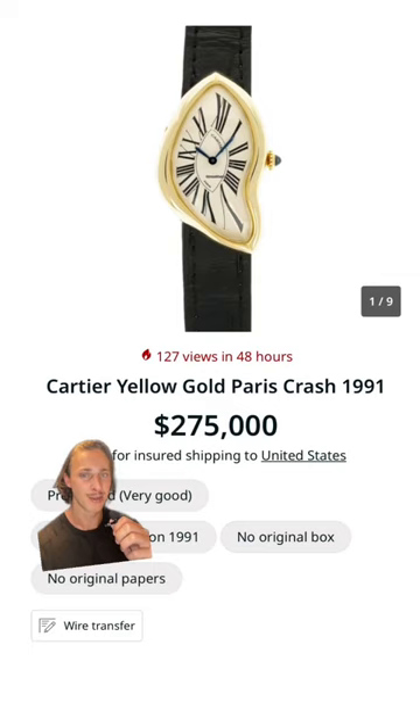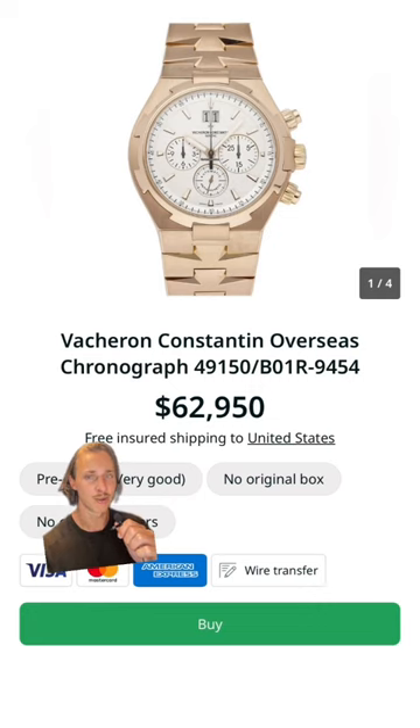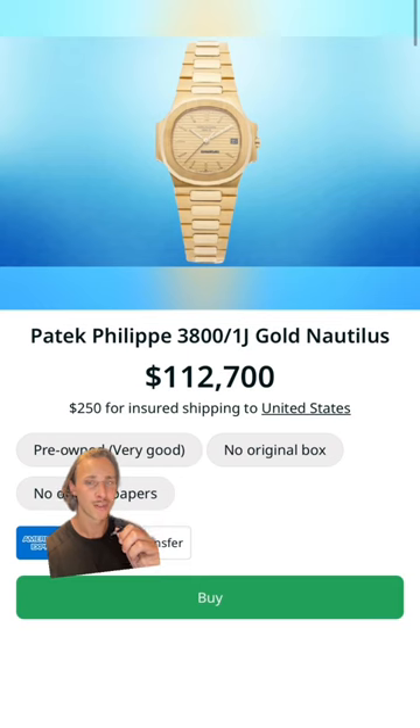Absolutely love this piece, but it will set you back around $275,000. Here he wears his rose gold Vacheron Constantin Overseas — you can find these for around $60,000. Here he wears this gold Patek Philippe Nautilus 3800; look to pay over $100,000 for this watch.